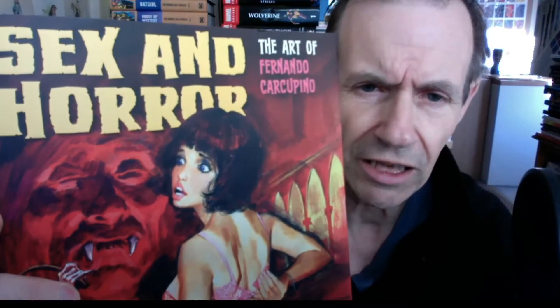This is a book review of 'Sex and Horror: The Art of Fernando Caracapino.' The book covers the period from the mid-1950s — around 1955 — to about 1975. There's a lot of color artwork and a fair amount of black and white as well, lots of comic book art including covers and interior pages. I have to say there's a lot of nudity — a lot more nudity than horror, I think personally.